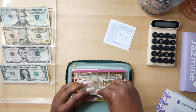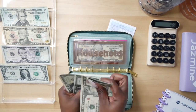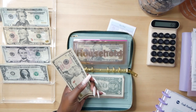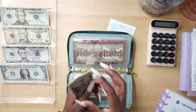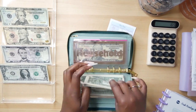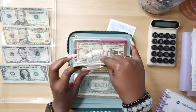Next is the household envelope. I have $15 left over and I don't think I went shopping for any household items, so this is going to get a $20 bill added. That brings household to $35 total. What I buy with household money includes cleaning products, toilet tissue, paper towels, and things like that.